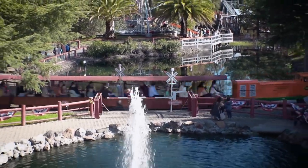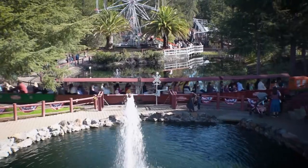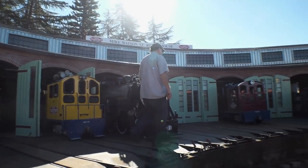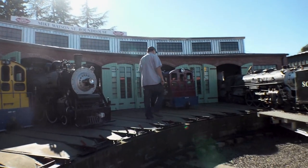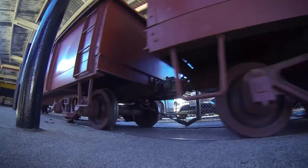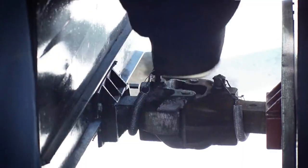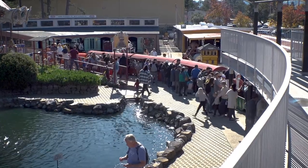Traintown is simply the finest garden estate railway on the globe. We are one mile south of the Sonoma City Town Square. We attract railway enthusiasts from around just everywhere. Let's go for a ride.